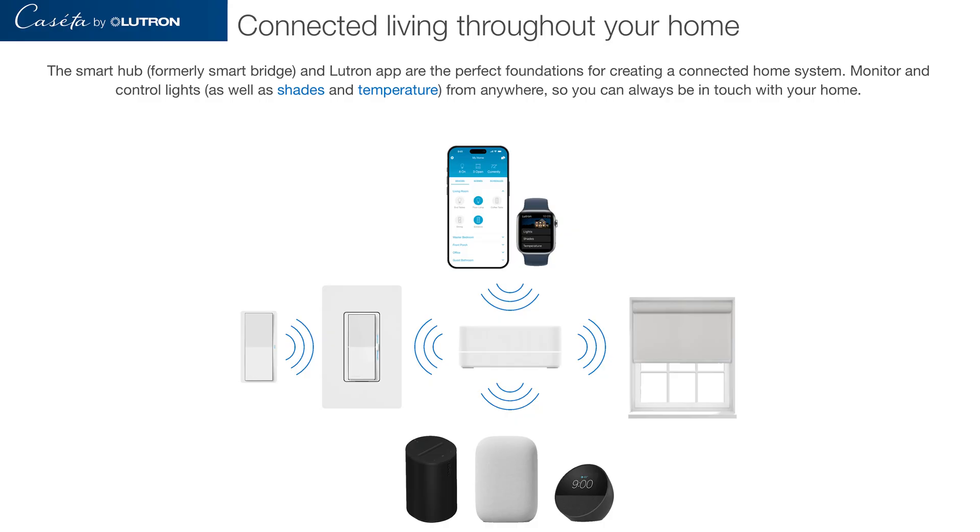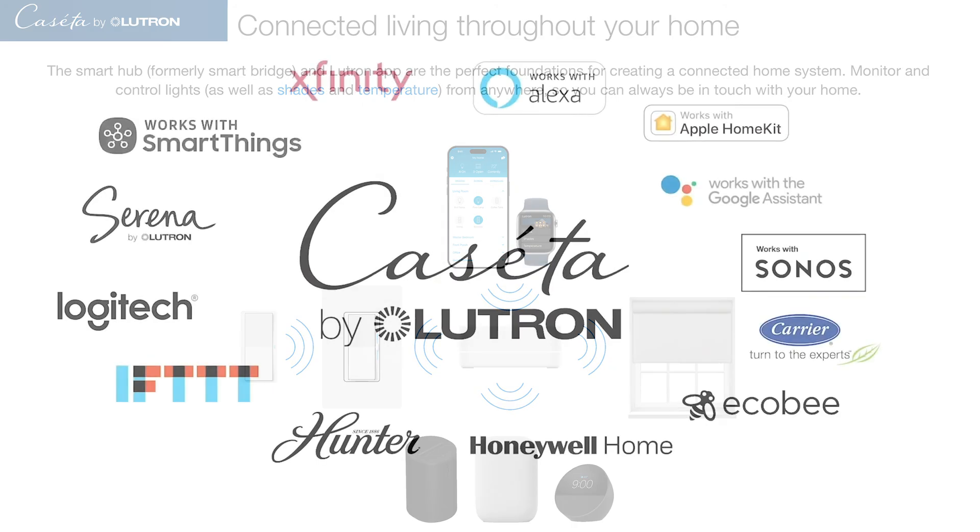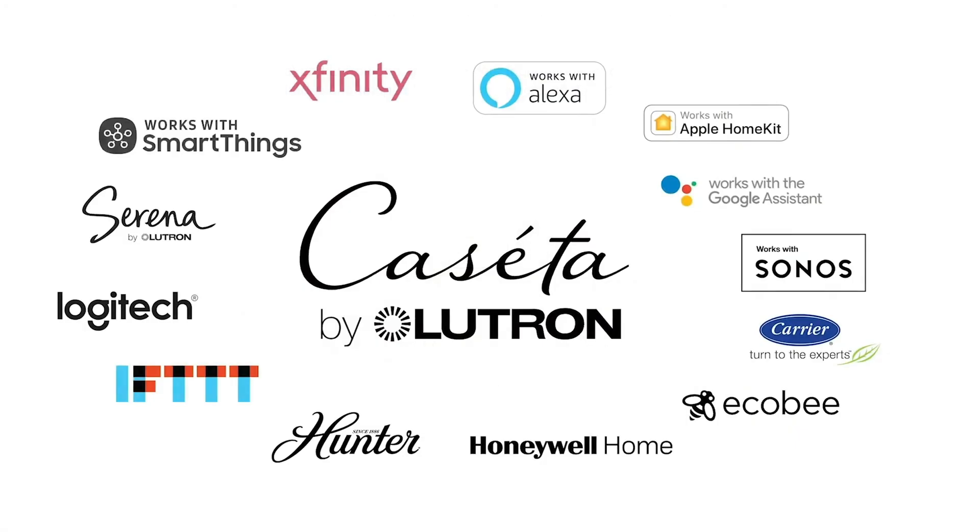Lutron Caseta is Lutron's consumer-focused smart lighting system. Caseta is affordable and widely available, sized for single-family homes or apartments, can be DIY installed, and easy to configure with a smartphone. It's compatible with Apple Home, Amazon Alexa, Google Home, and SmartThings. It's perfect for basic automations, scenes, and schedules, and it's sold everywhere. In summary, it's designed to be simple, approachable, and DIY friendly.